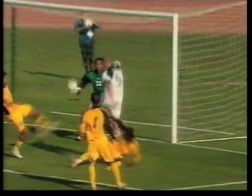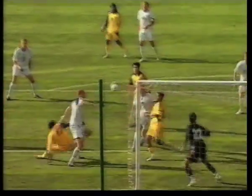The All Whites go 1-0 up! It's a great delivery to the far post, there's a scramble of players, and Danny Hay is in the thick of the action — both central defenders involved.